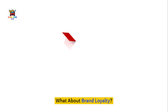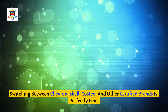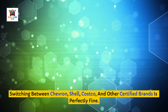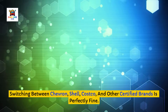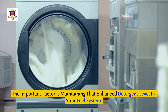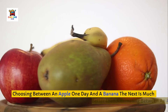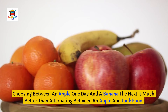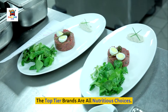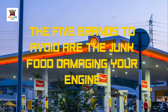What about brand loyalty? You don't need to stick with one top-tier brand exclusively. Switching between Chevron, Shell, Costco, and other certified brands is perfectly fine — the important factor is maintaining that enhanced detergent level in your fuel system. Think of it like eating healthy: choosing between an apple one day and a banana the next is much better than alternating between an apple and junk food. The top-tier brands are all nutritious choices; the five brands to avoid are the junk food damaging your engine.